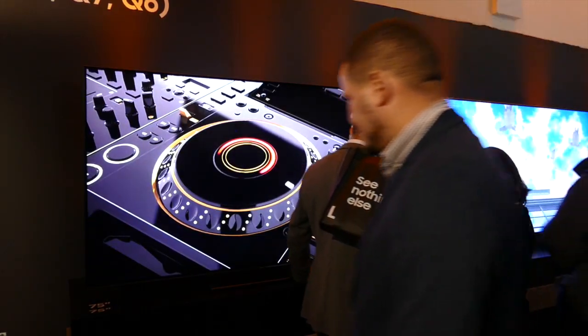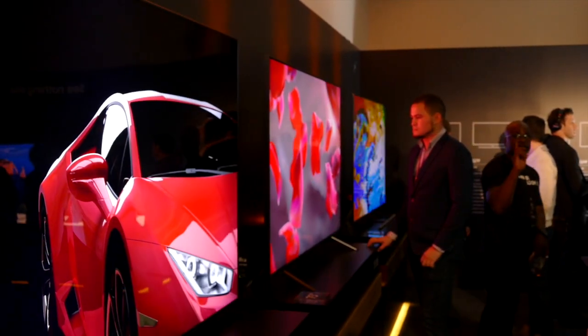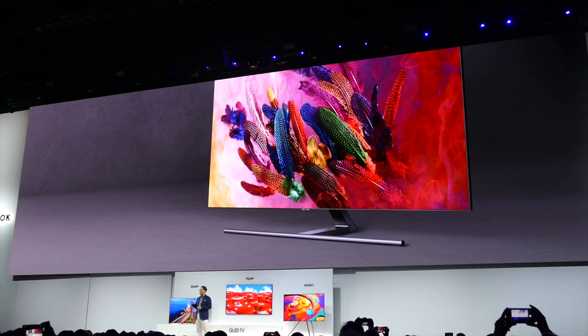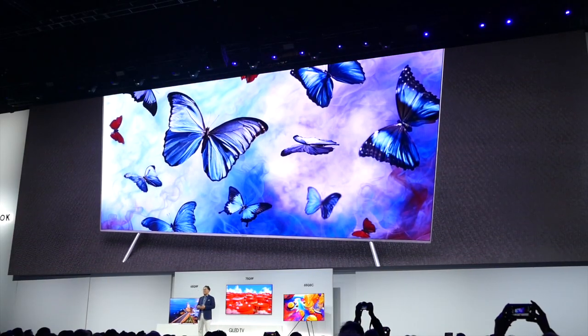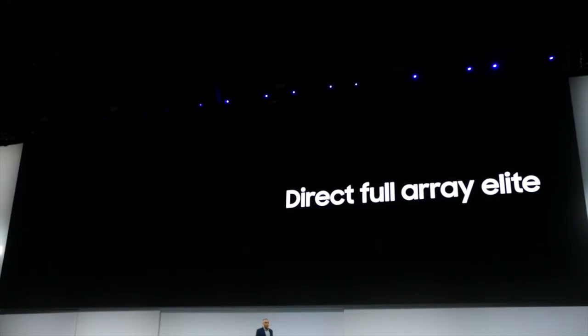but they have also optimized the contrast, giving us brighter colors and deeper blacks, which look exceptional from any viewing angle. I would really like to talk about the specific features they showed, beginning with the Direct Full Array,